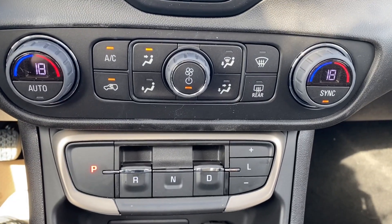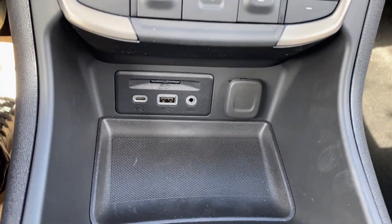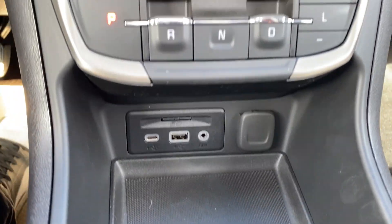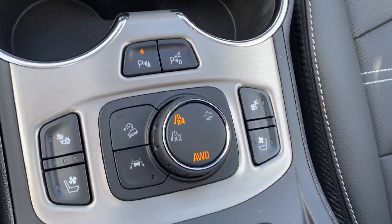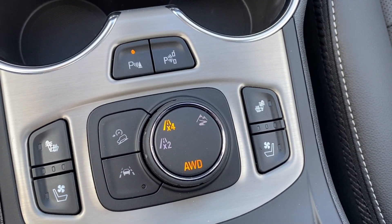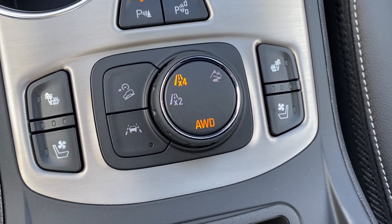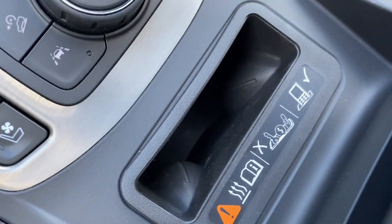Just below the screen are a few more radio controls and dual-zone climate control with your temperature gauge, fan speed, and air conditioning controls, as well as the shifter just below. There's a storage compartment at the front with a few outlets, a dual cup holder in front of your drive mode selector, parking sensors, heated and cooling seat controls, lane departure warning, and the wireless charging pad tucked under the center console.